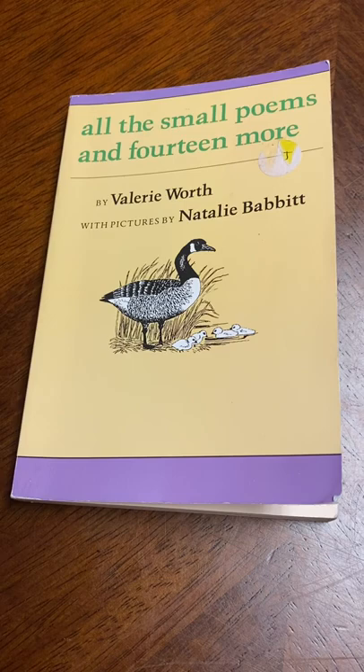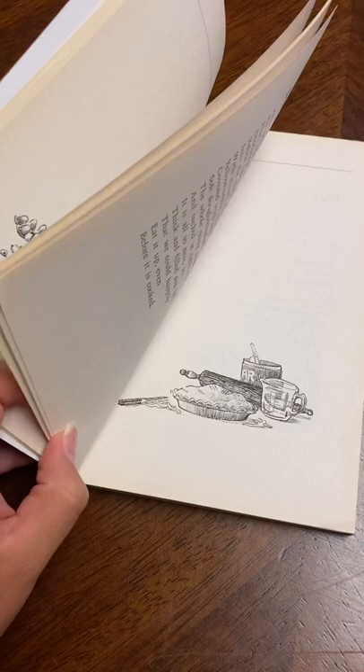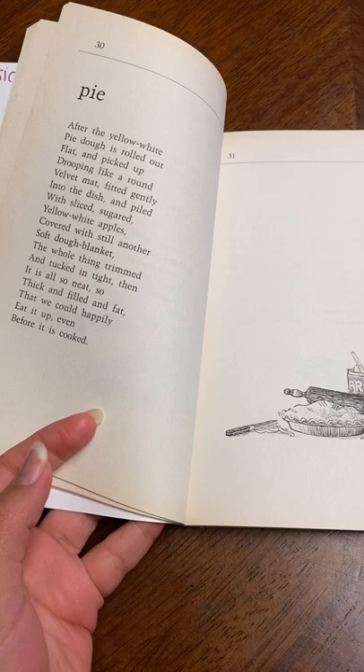Today we're going to be looking at the book, All the Small Poems and 14 More by Valerie Worth, with pictures by Natalie Babbitt. This book of poems was created by Valerie in her love of nature, animals, plants, and other everyday objects. With each poem you can see there's an illustration, and this was specifically written for children.